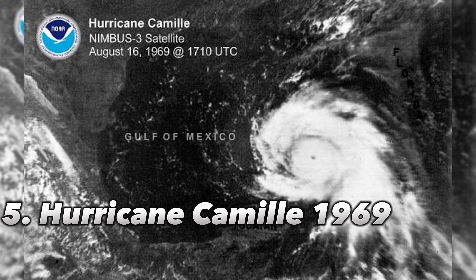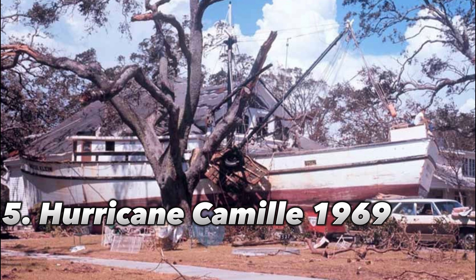Number 5: Hurricane Camille, 1969. Only four Category 5 storms have made landfall in the U.S. since 1900, including Hurricane Camille. Along the Gulf Coast of Mississippi, Camille made landfall. The hurricane's true maximum sustained winds are unknown because the storm destroyed all wind recording equipment in the region. However, estimations suggest that the highest sustained winds were around 175 mph along the shore, delivering a storm tide of more than 24 feet.